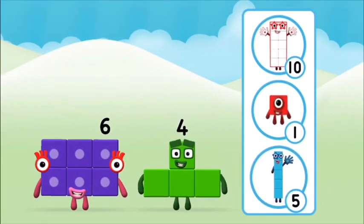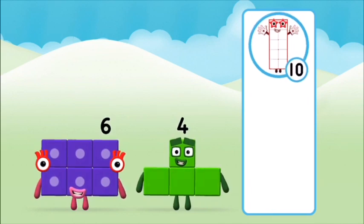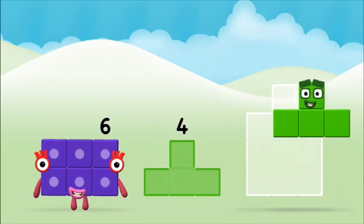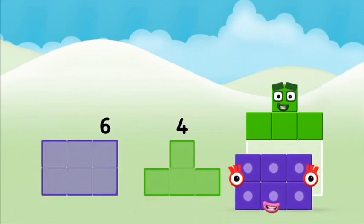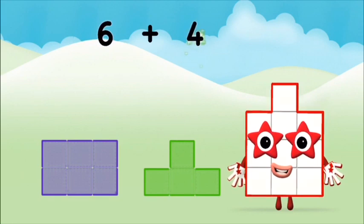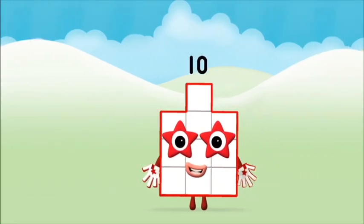What number block will you make when you add these two number blocks? That's the correct answer! Can you add the number blocks together? 6, 6, 6 plus 4 equals 10! That's it! You made number block 10!